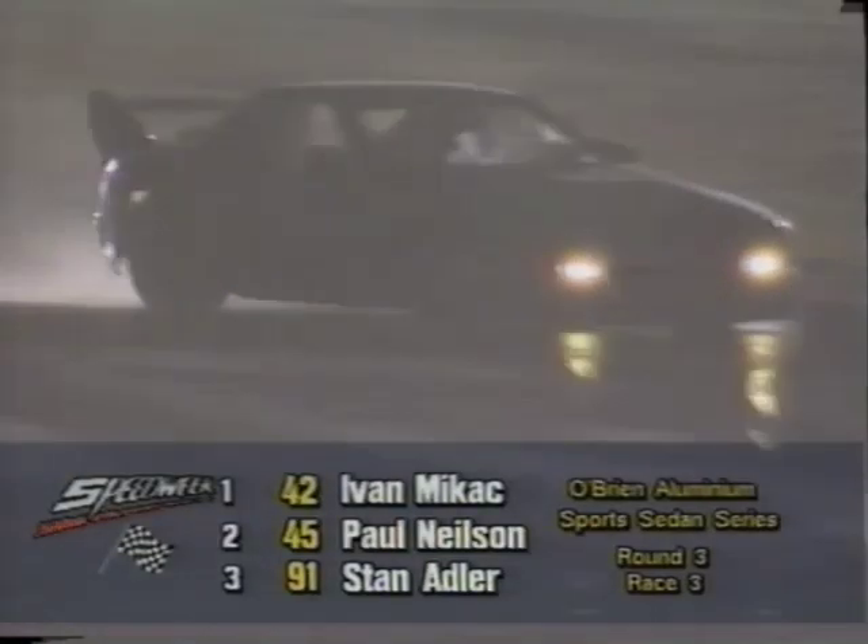Very serious about it. McHack — look at the crowd still here at night time, standing in the rain. Got to hand it to them. McHack has turned it on and done a great job, tippy-toeing his way around the circuit to come from behind and grab the win. Paul Nielsen is going to cross the line for a very well-deserved second place. Stan Adler in the Porsche will grab third.